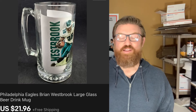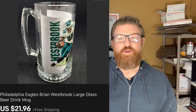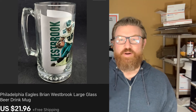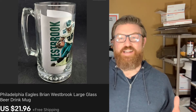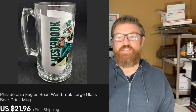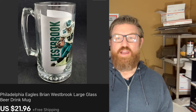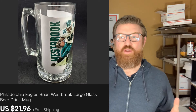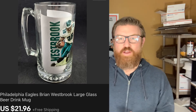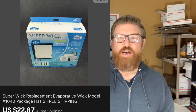Next up is glassware, and if you know my channel you know I love glassware — I have a hard time walking past glassware that I like without purchasing it. It's like my kryptonite because I buy it and it doesn't seem to sell. But this piece I found in a storage locker — it's a Philadelphia Eagles Brian Westbrook tall beer mug. Brian Westbrook was a running back for the Eagles some time ago, and I sold it for twenty-one dollars ninety-six cents plus shipping.